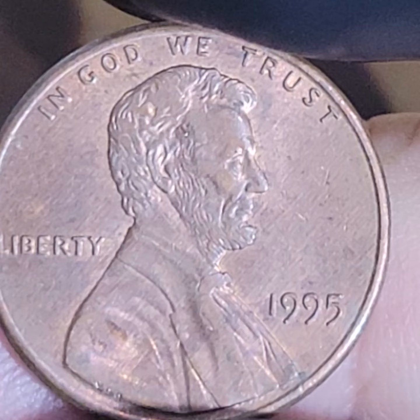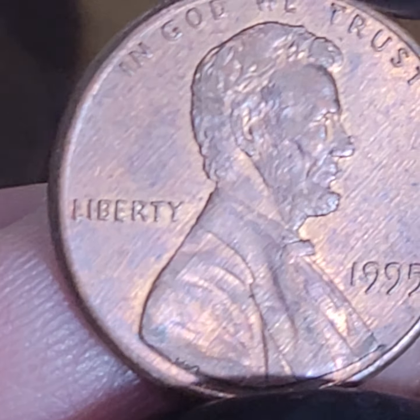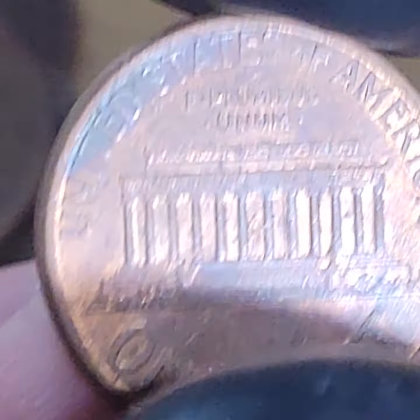We've got a 1995 for our first one. If there's any doubling on the front, then that would be a key variety. There's no doubling.